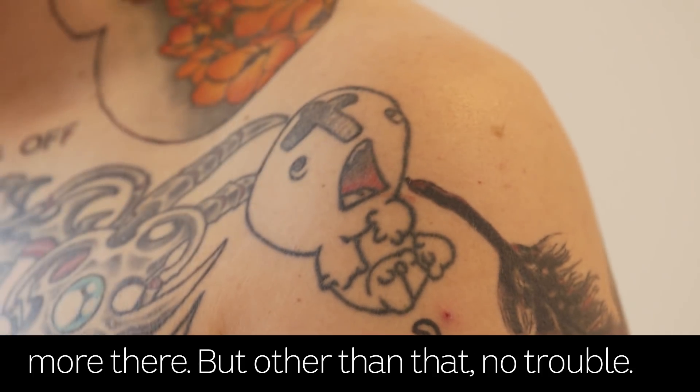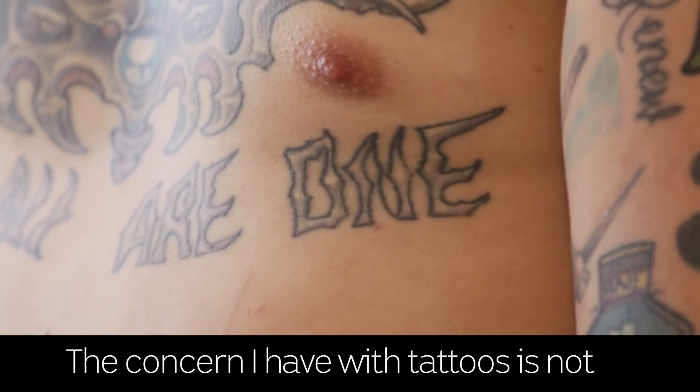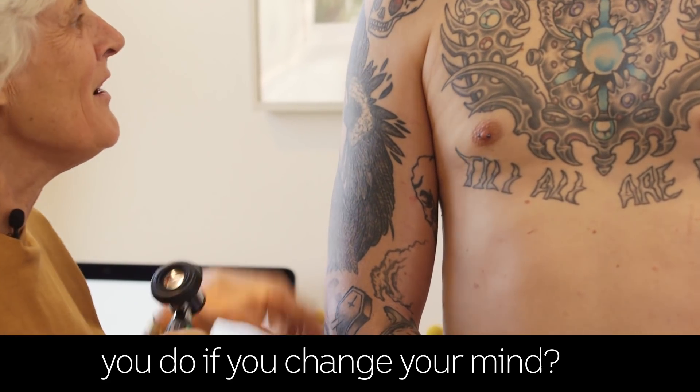But other than that, no trouble. What do you think of all those tattoos? The concern I have with tattoos is not even necessarily to do with my job of looking at skin. It's just — what do you do if you change your mind?